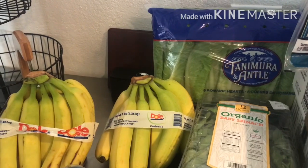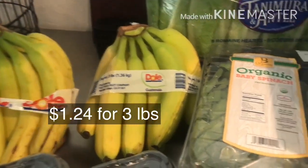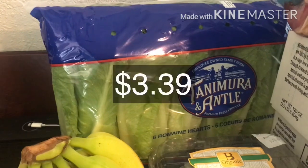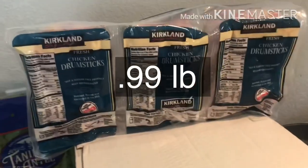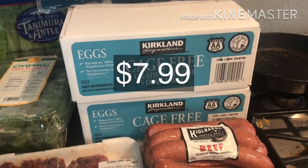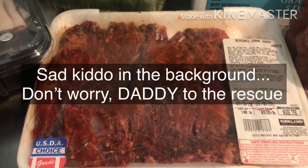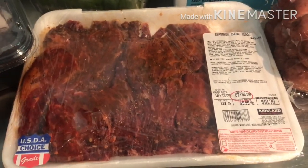Starting with produce — I don't get a lot of produce from Costco, but bananas are a great deal, as well as this organic spinach for about $3.99. I got romaine lettuce — the organic was looking brown today so I got the regular. Then I got some chicken drumsticks, ten dozen eggs total, and carne asada for Guillermo since the ones at other stores have additives and food coloring.